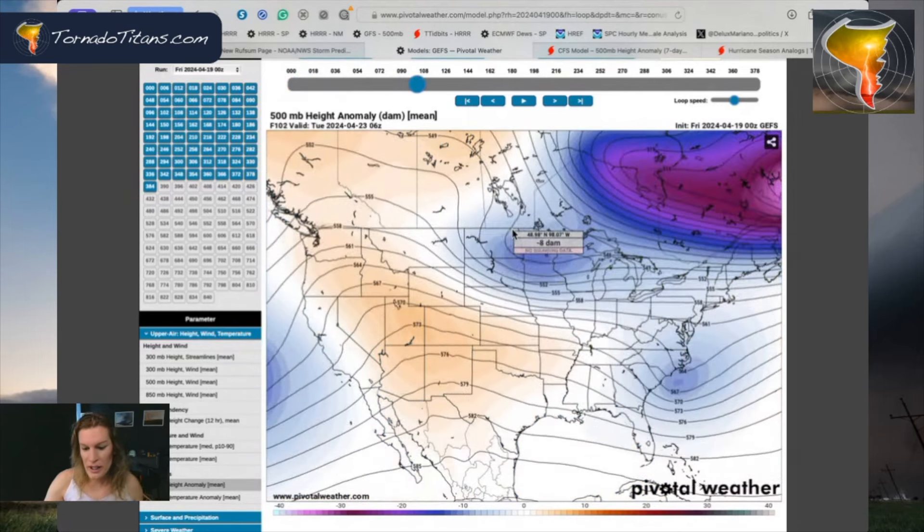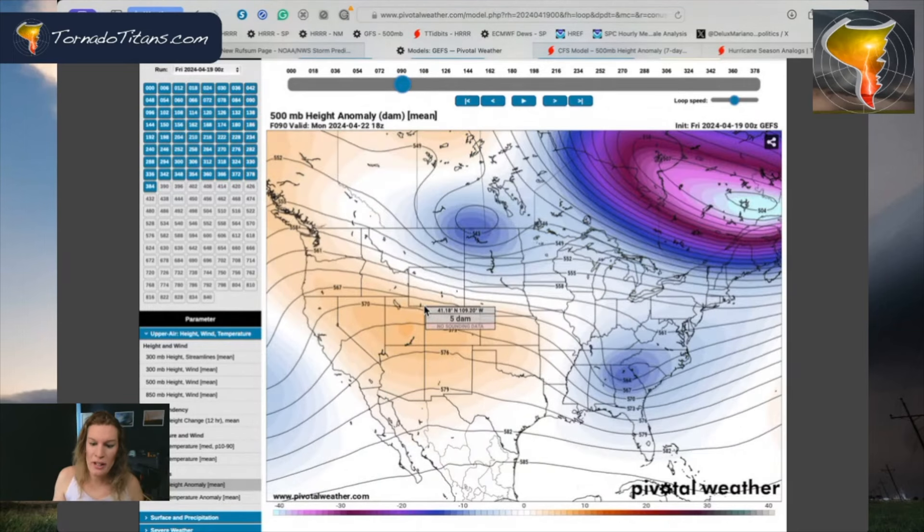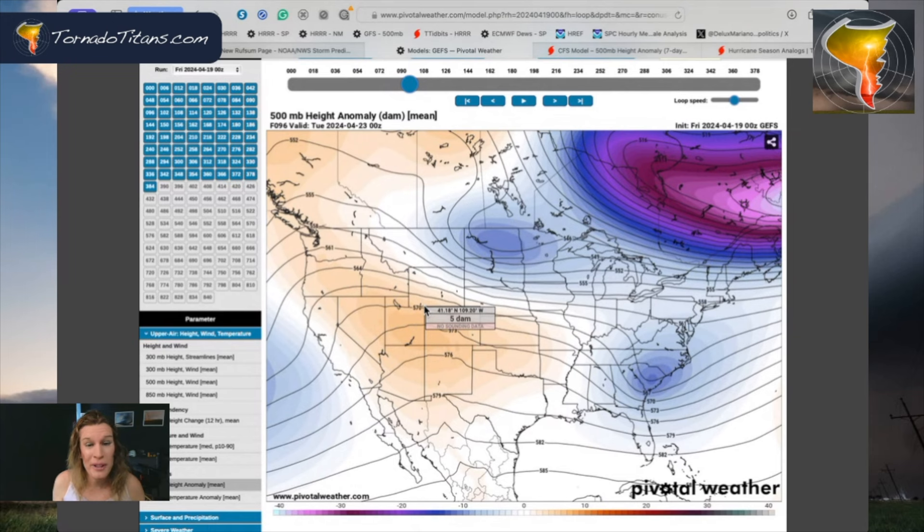A big ridge builds up here in the western US. There's going to be a nice warm buildup into the weekend, early part of the week. This is going to be the best weekend to get out and do stuff if you're a storm chaser for the rest of spring, because this is the last weekend that's definitely going to be free, I think.